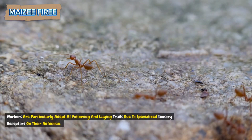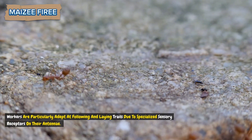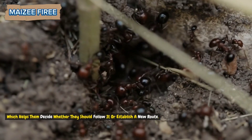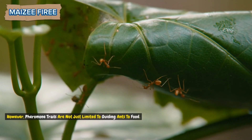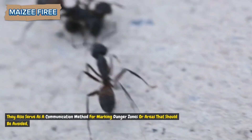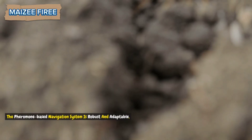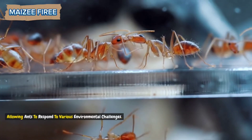Different types of ants have different levels of sensitivity to pheromones, and within the colony, workers are particularly adept at following and laying trails due to specialized sensory receptors on their antennae. These receptors allow them to gauge the intensity and freshness of the trail, which helps them decide whether they should follow it or establish a new route. Pheromone trails are not just limited to guiding ants to food — they also serve as a communication method for marking danger zones or areas that should be avoided. The pheromone-based navigation system is robust and adaptable, allowing ants to respond to various environmental challenges.